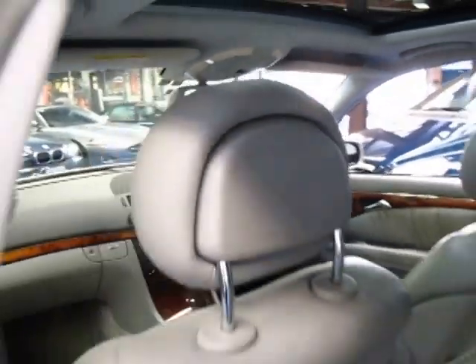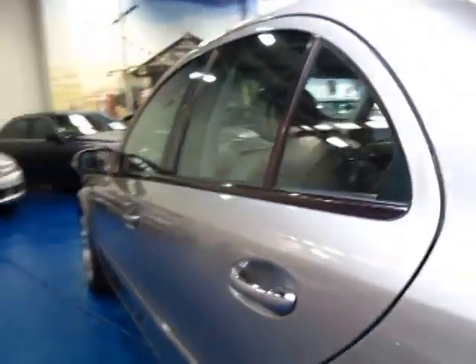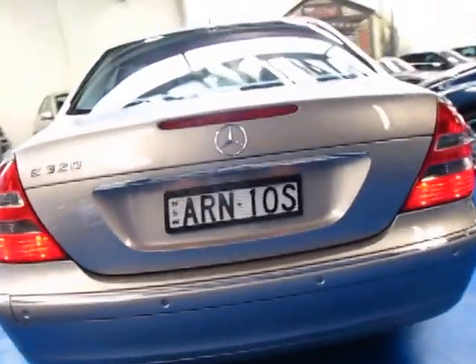It's done 151,000 Ks but on a well-serviced Mercedes that's nothing. We're starting to see this model with well over 200,000 Ks. Looks like it's got the original plates on it from new.